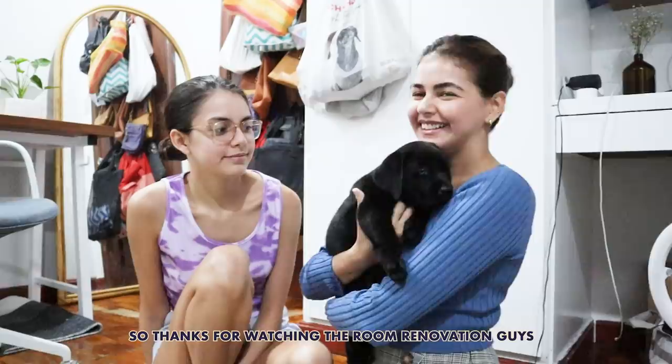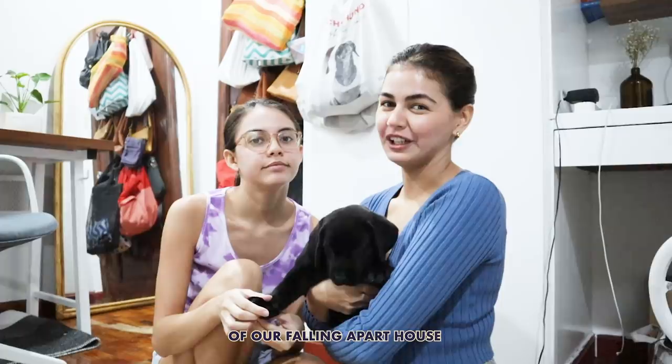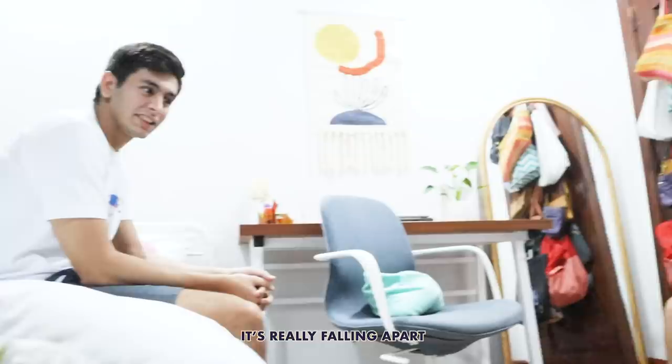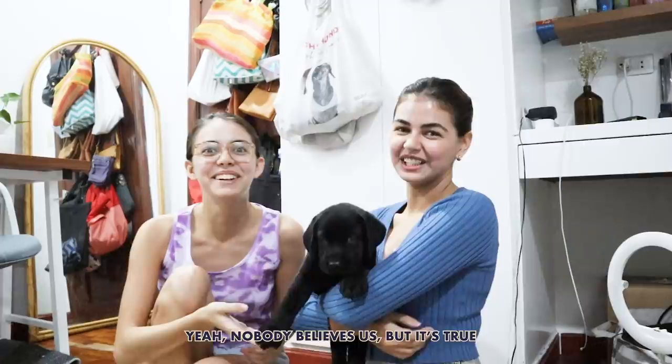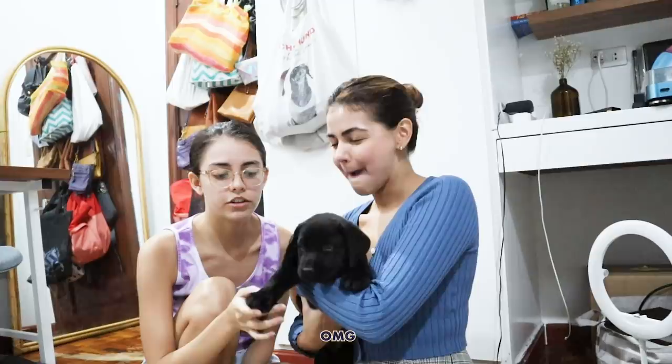Thanks for watching the room renovation, guys! We have a major home renovation coming up once we save enough money, and maybe we should show them a home tour of our falling-apart house. It's really falling apart — nobody believes us, but it's true. Thanks for watching step one of Save Fairview. Let us know if you have any questions in the comments, and good luck with your own room renovations!